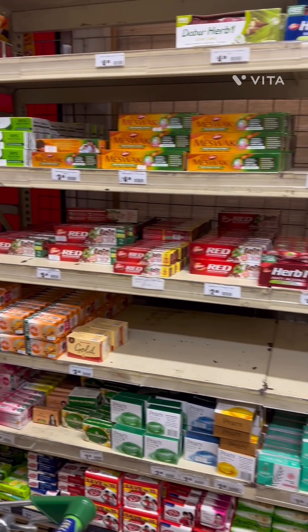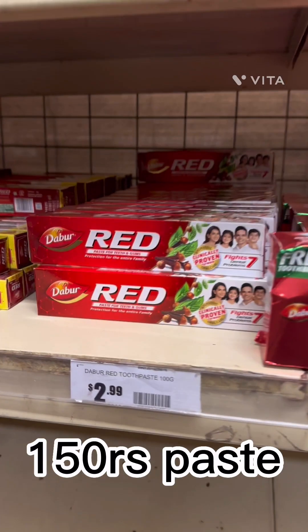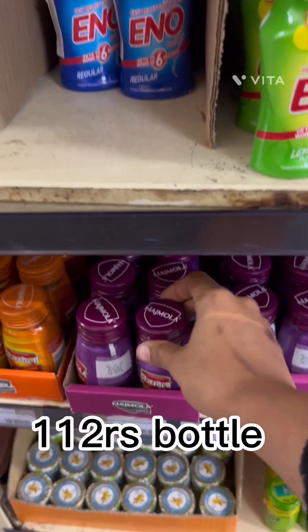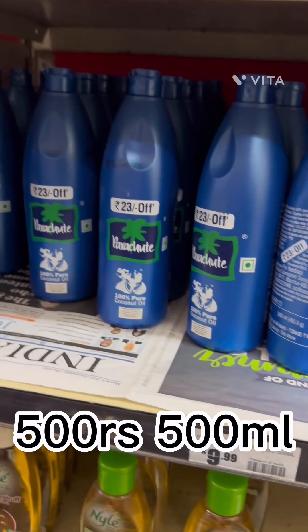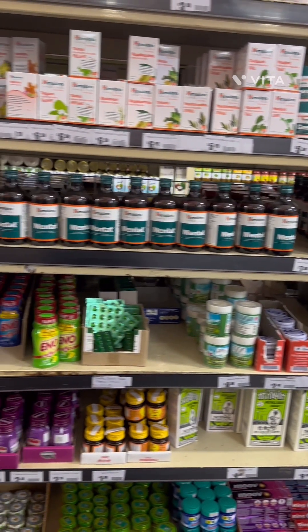There are many Indian brands of soap and toothpaste available. There was the brand I used in India — Dabur — which cost around $3. I was also shocked to see Hajmola here, and even Parachute oil.